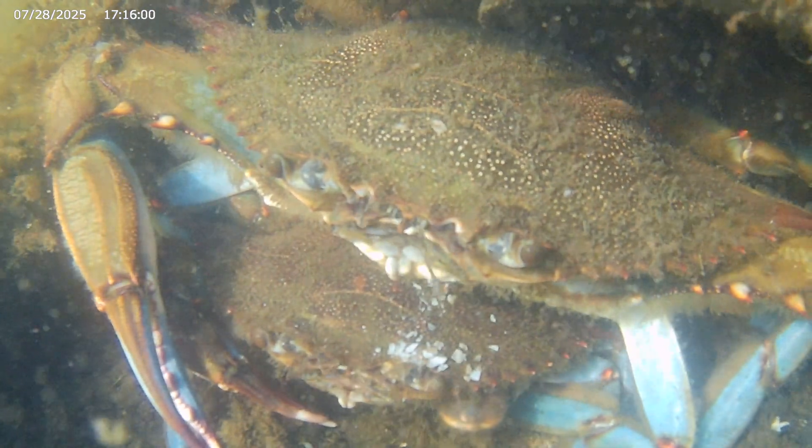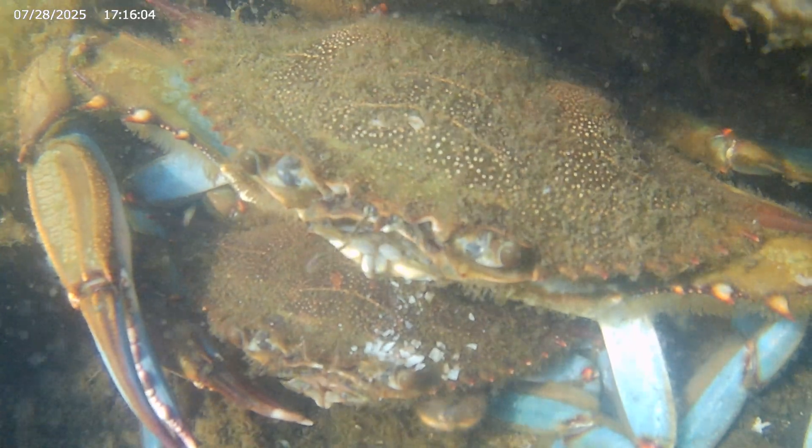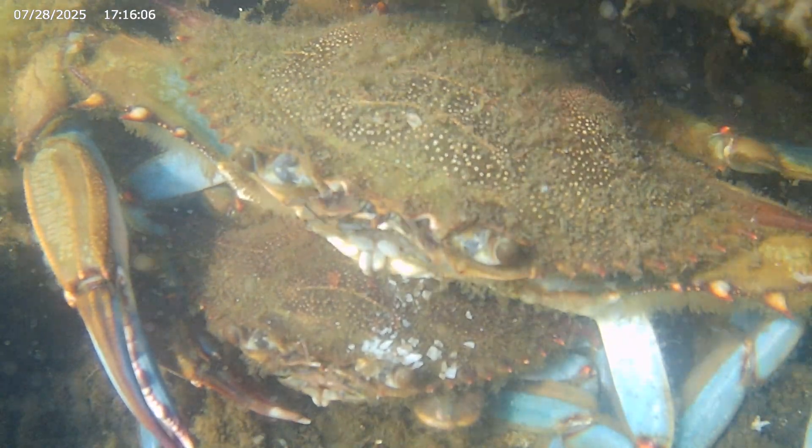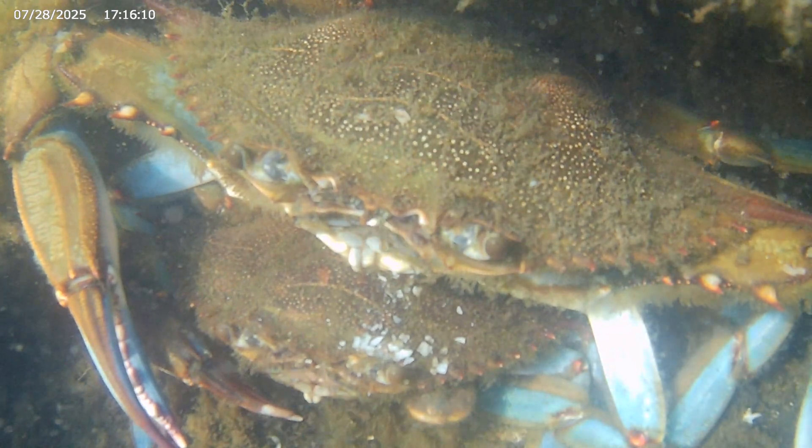Thus, the male crabs will cradle carry not just several days before mating, but several days after as well, until the female's shell hardens. After that, they will go their separate ways.